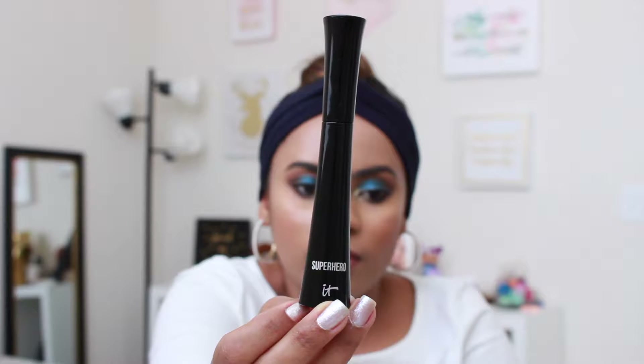Another product that has been unbelievably amazing this year is this mascara by It Cosmetics. If you follow me, you've probably seen me use it in so many videos already. It is an amazing mascara — it gives my lashes so much volume and so much length. I have had other mascaras that I like, but nothing has ever done as much as this one does for me. Right now I'm wearing it — I have only one coat, and I feel like that is more than enough.